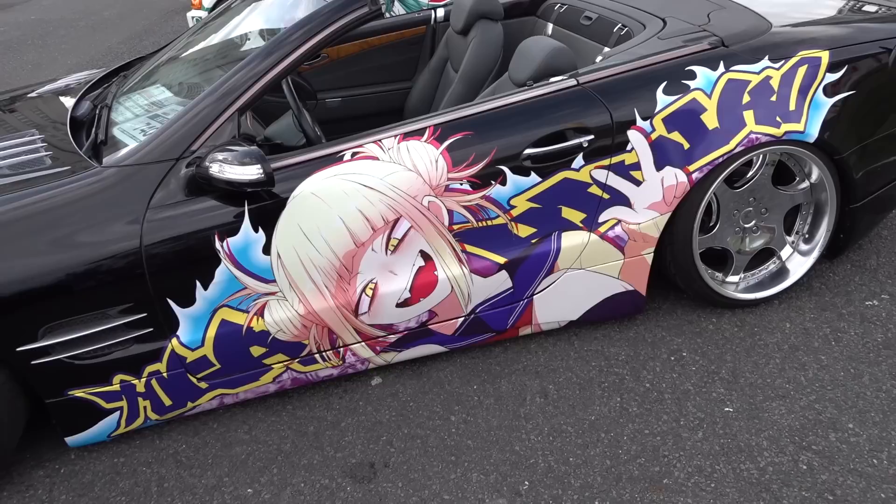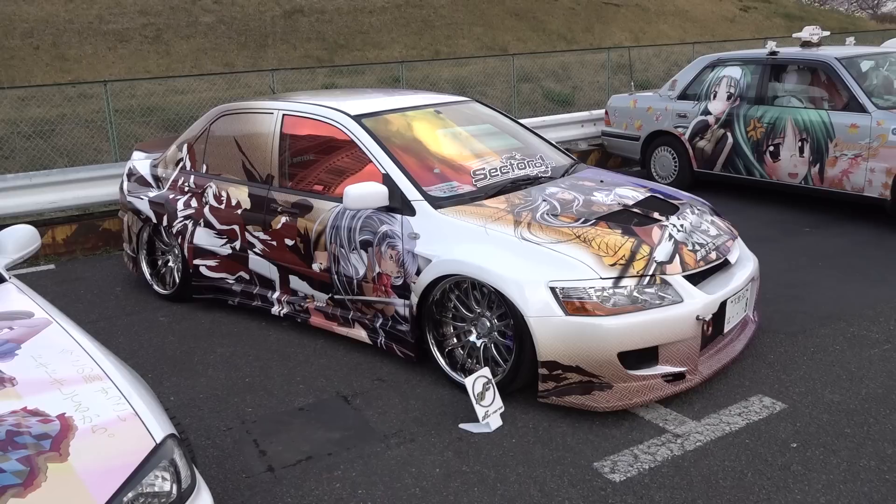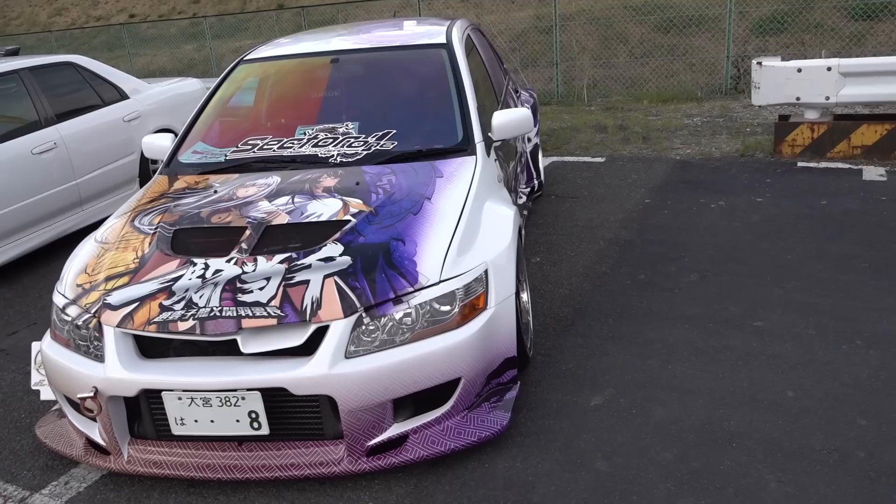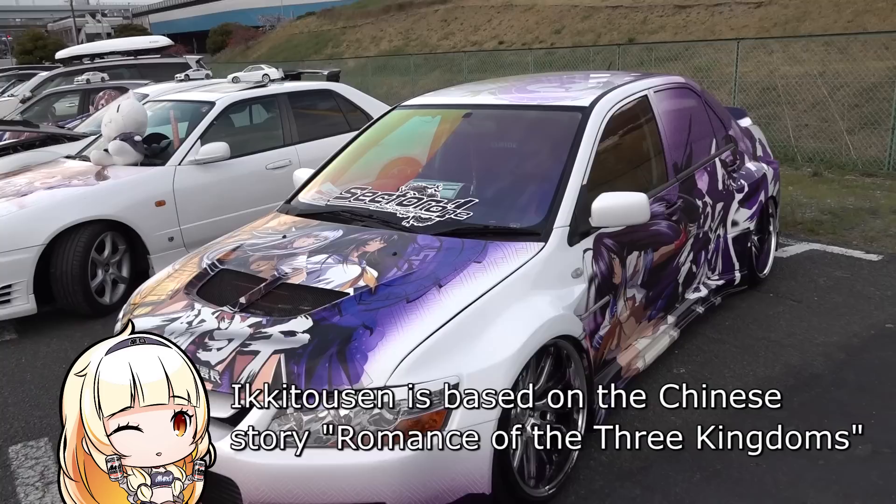The Benz really suits the Weds Kranzes. This looks like the sort of car that Toga would drive. I'm kind of surprised this Evo is buried all the way down here because it's interesting — the right side has a burnt orange/gold look to it, and the left side has a purple look. This is from a series called Ikki Tousen, and the split tint is definitely a look.